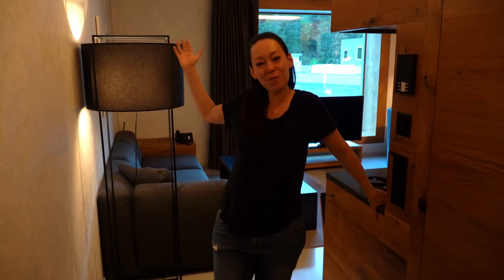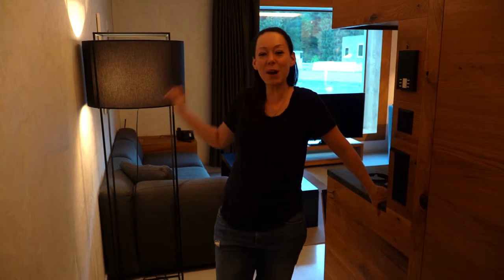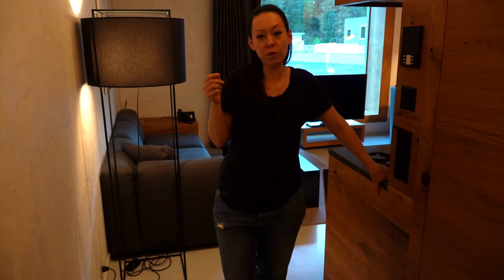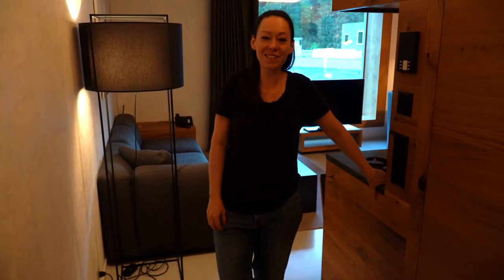Welcome back from another apartment in Switzerland. This time we are in Laax, which is in the canton of Graubünden. We rented a two-bedroom apartment for a weekend — a quick staycation here in beautiful Switzerland.